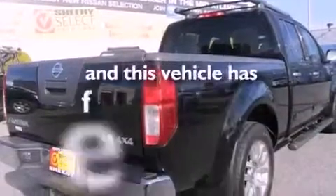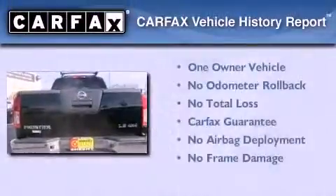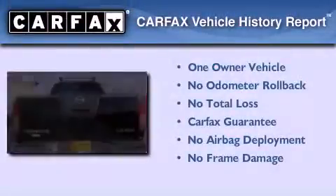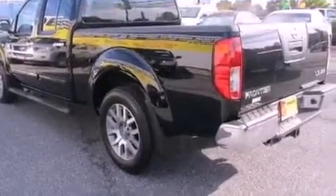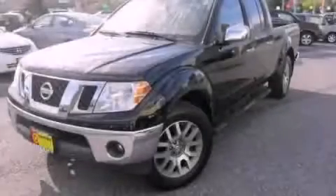This vehicle has less than 27,000 miles. This Nissan has had only one owner and it qualifies for the Carfax buy-back guarantee. Call now to find out how you can own this breathtaking vehicle.